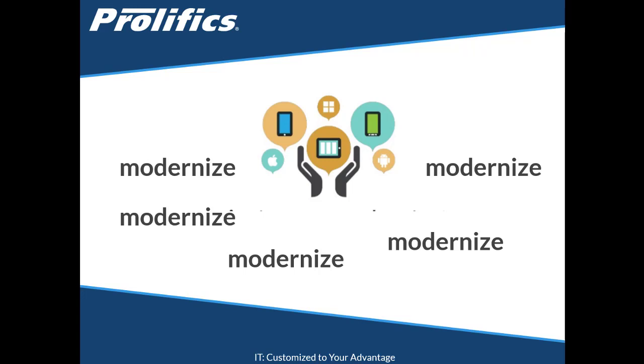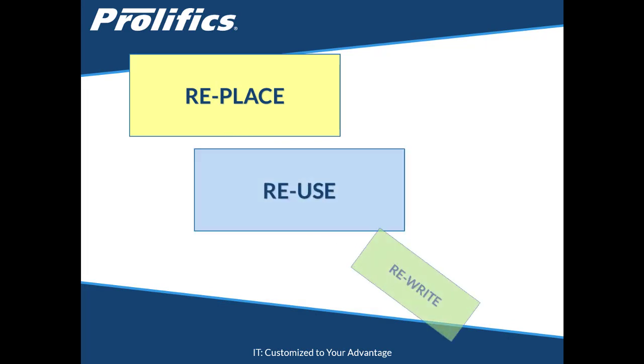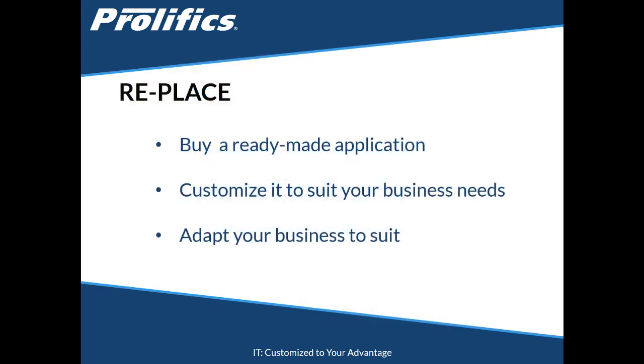There are a number of options available to us: Replace, Reuse, or Rewrite. Let's look at Replace. We can buy an application ready-made and hopefully customize it enough so that we can still run our business the way we want. Customizing a standard application to make it fit on the surface is a quick and cheap way of achieving our goal, but in reality it can turn into a long, expensive effort that never ends, because you can never get it to do everything that your current application does. So you end up changing the way you do business to suit the app.